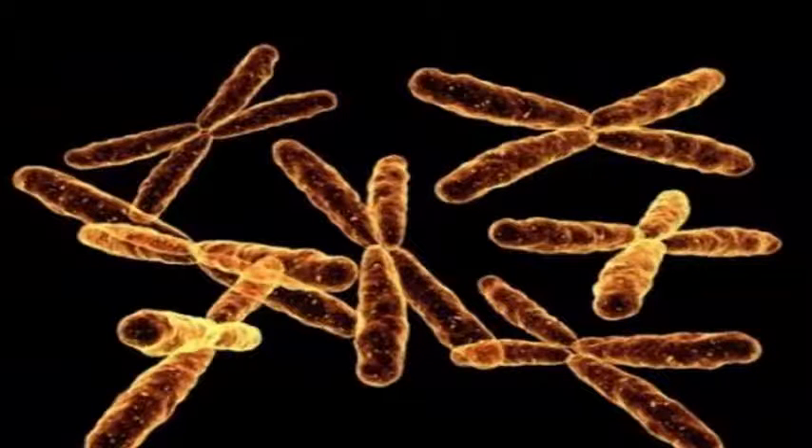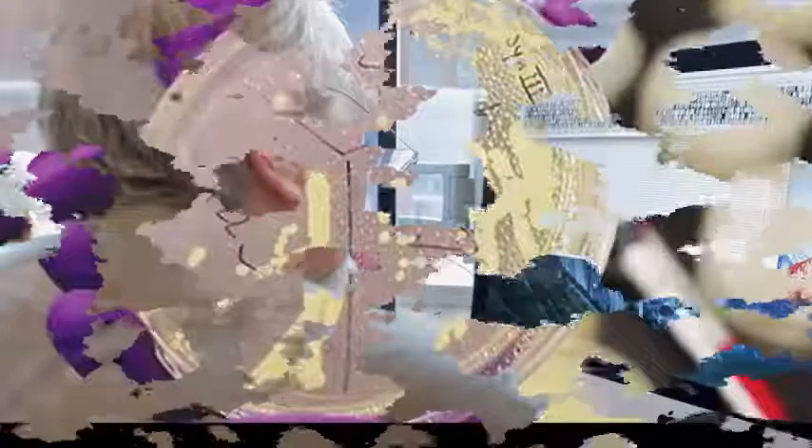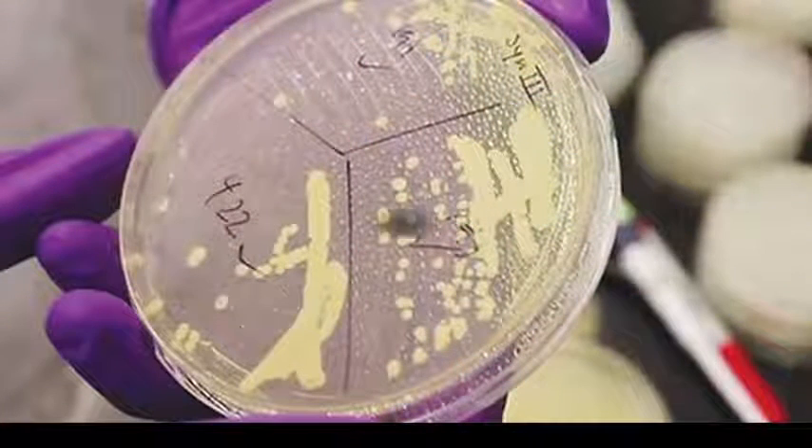Adenine, cytosine, guanine and thymine. We are essentially changing the code, if you will, into a living yeast cell with a sort of 21st century version of the operating system.